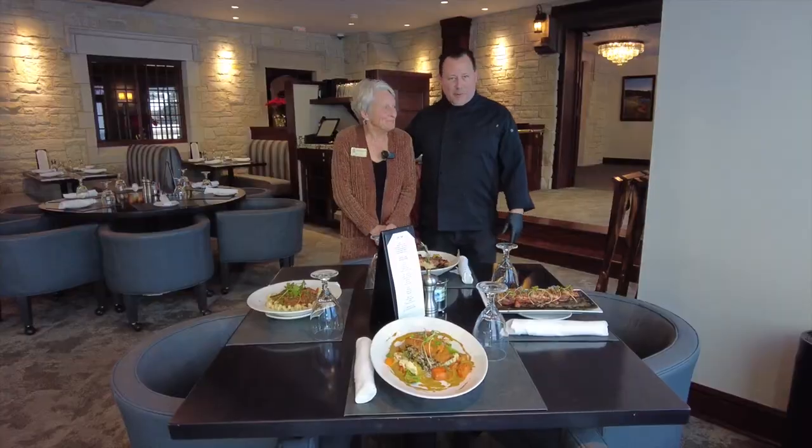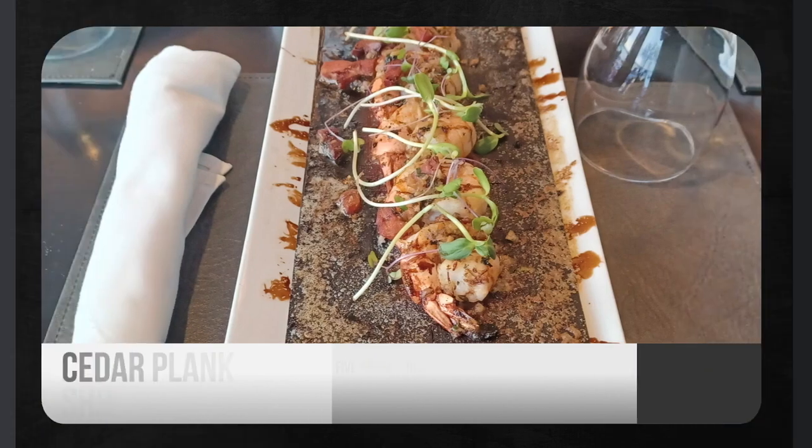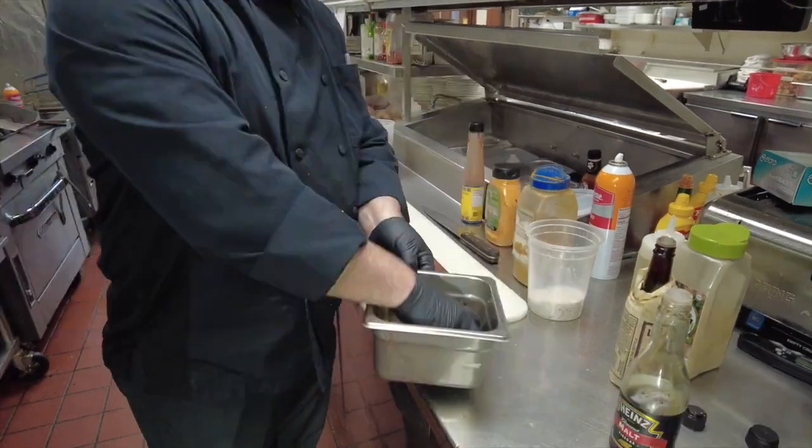Welcome to this week's chef features. Thank you, Kitty. This week's appetizer feature is a cedar plank shrimp — five jumbo shrimp with pancetta and shallot herb butter.